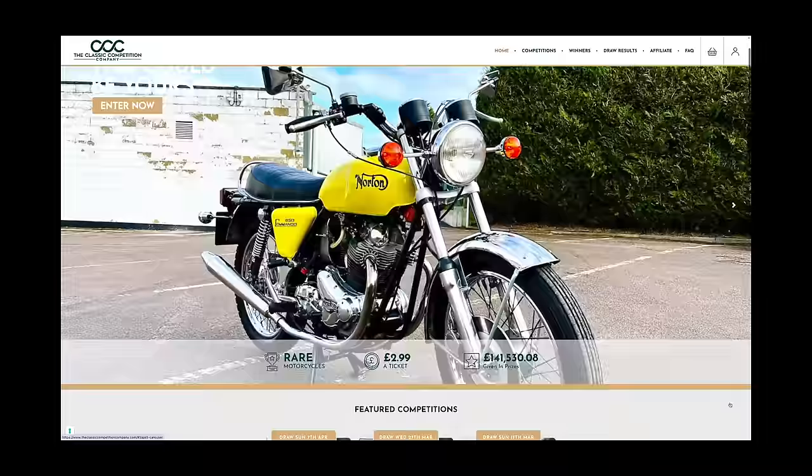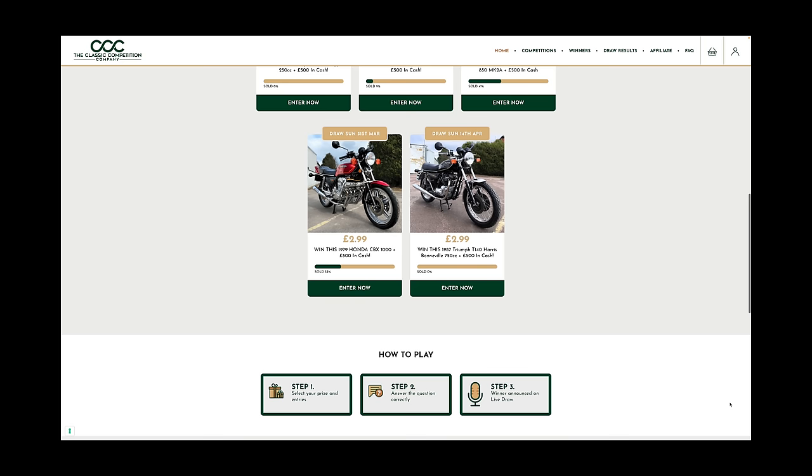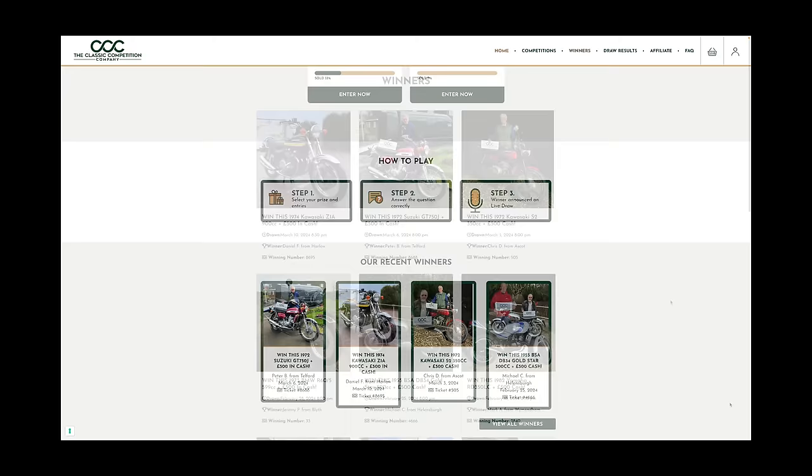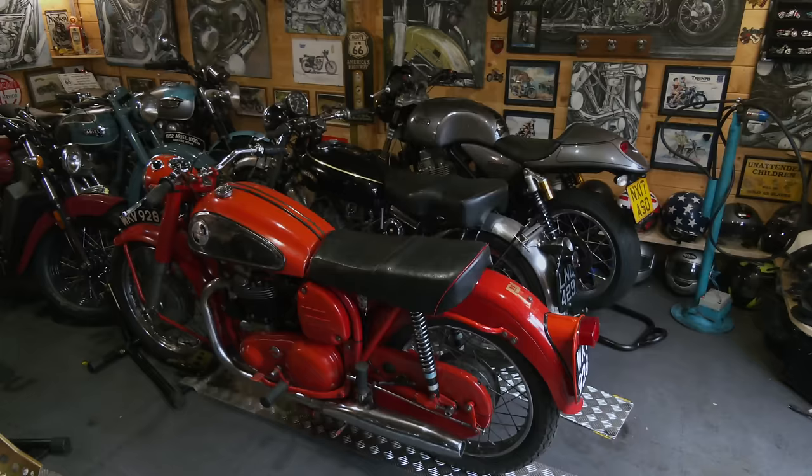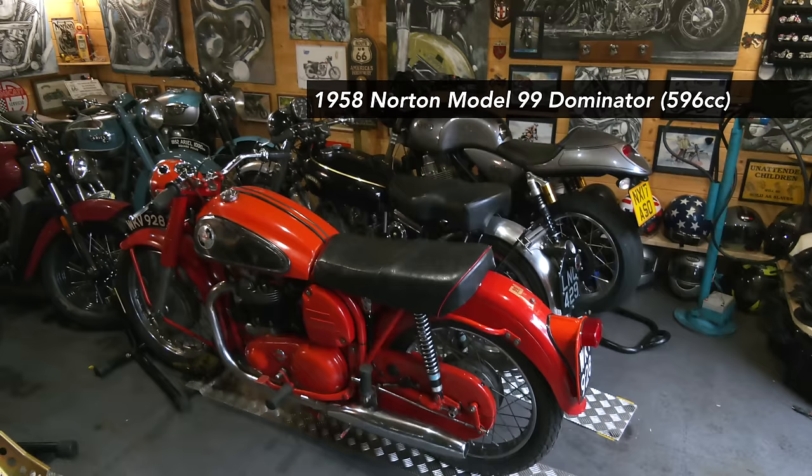Thank you to the Classic Competition Company for sponsoring this video production. The Classic Competition Company is a UK-based business that regularly raffles off rare and desirable classic motorcycles for people to win. Ticket sales into competitions are limited and draw dates are fixed. Single tickets are low cost, but you can buy multiple tickets so you can decide how many chances you'd like to win. Enter Classic 15 at the checkout for 15% off your purchase. Head over to their website and check them out today.